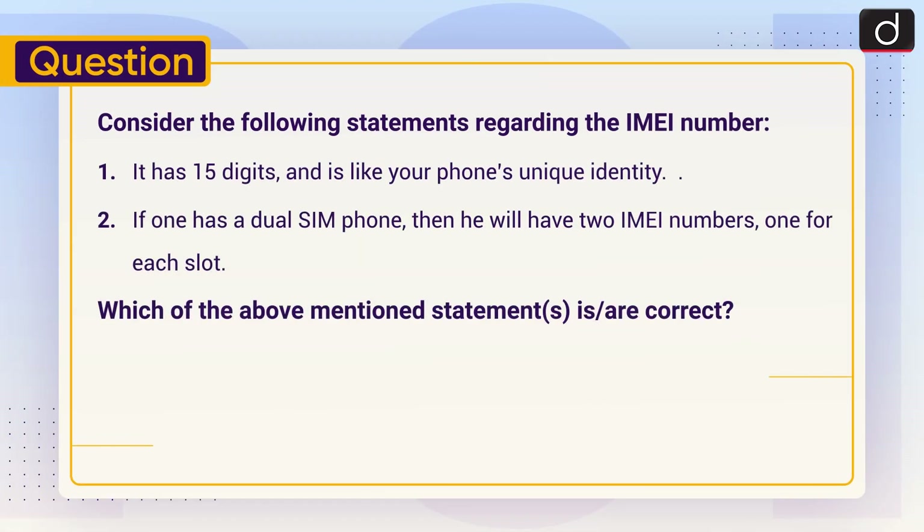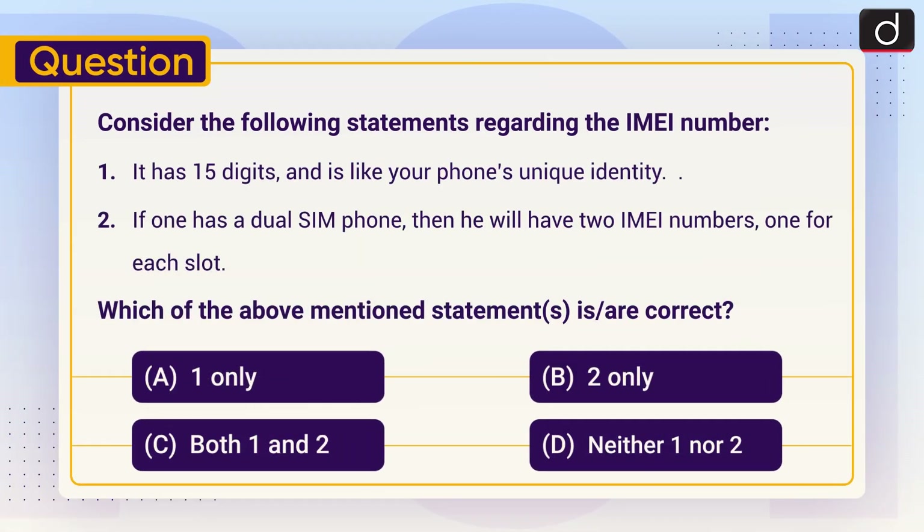Now it's time for the practice question. Consider the following statements regarding the IMEI number: 1. It has 15 digits and is like your phone's unique identity. 2. If one has a dual SIM phone, then he will have two IMEI numbers, one for each slot. Which of the above statements is or are correct? 1 only, 2 only, both 1 and 2, or neither 1 nor 2. Send the answer in the comment section.